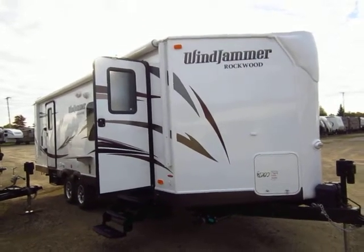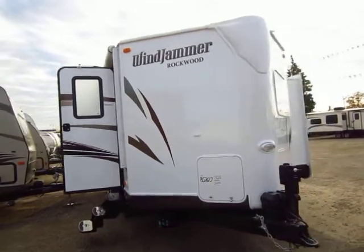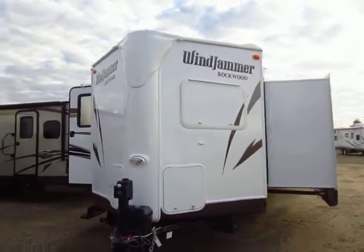Brand new 2014 model 2618 Windjammer just came in here at Halet Auto and RV of Coldwater, Michigan. This is a relatively new model, it's a smaller member of the Windjammer family.